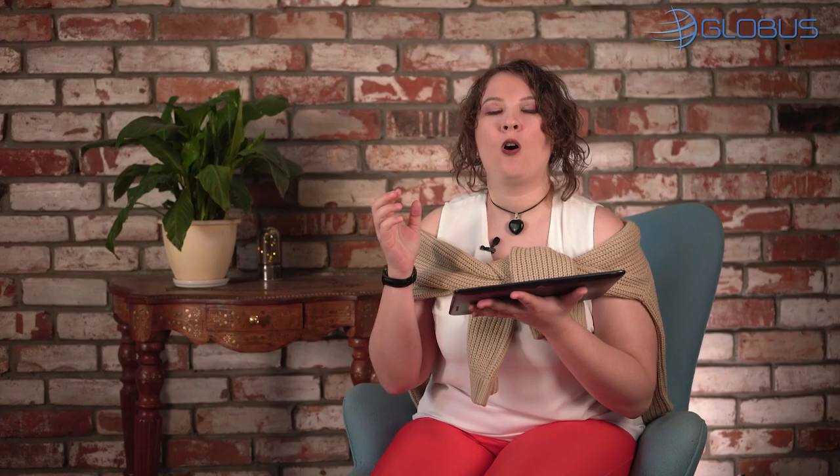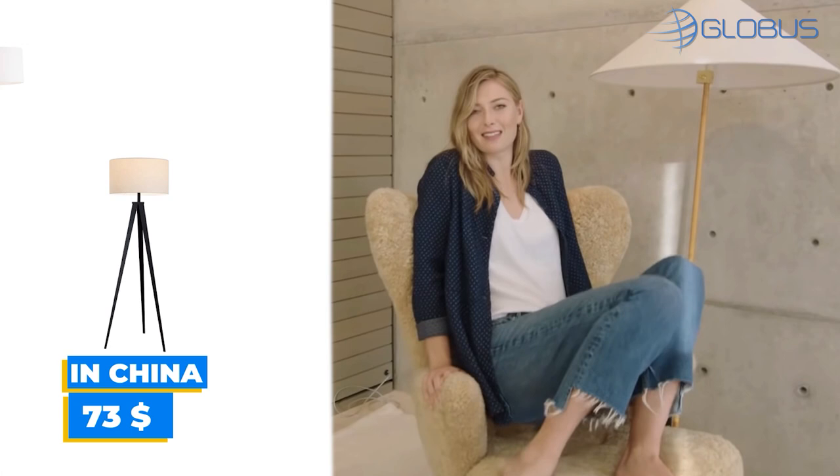All armchairs should be paired with a floor lamp. Here are a few models you can buy from China: this for $261, $118, $73, and this one which looks really similar to Maria's for $288.